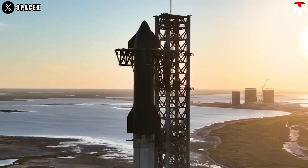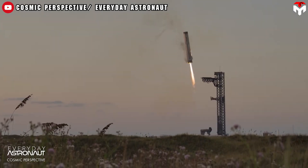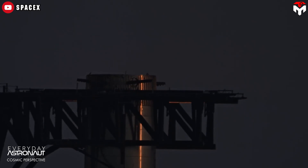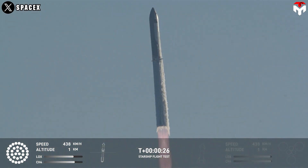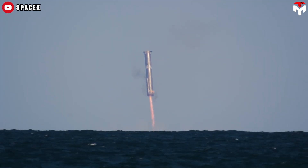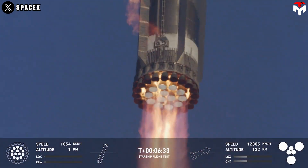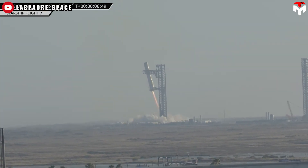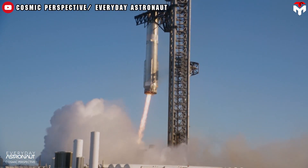On January 16th, SpaceX amazed the world by catching the super-heavy booster for the second time, following the first success in Flight 5. This accomplishment underscores the company's unwavering commitment to innovation and advancement, continually pushing the limits of aerospace engineering. This recent success can be credited to multiple factors, including resolving critical hardware issues on the launch and catch tower that had previously caused an abort during the catch attempt in Flight 6. The booster must separate cleanly from Starship during ascent, then maneuver its descent using grid fins and precise engine burns. The performance of the Raptor engine must remain consistently reliable, while the communications system must withstand the tumultuous conditions of launch and landing to ensure proper synchronization for the catch.